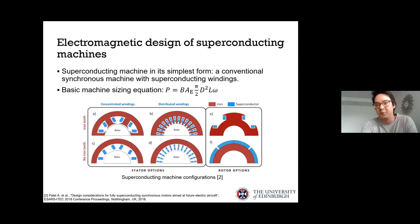The idea of applying superconductors is to increase the magnetic loading B and electric loading AE of the machine, which we can see from the basic sizing equation. For conventional machines, these are essentially constants — so given a certain power and speed requirement, we can estimate the size from this equation. With superconductors, we can actually increase both the magnetic and electric loading, and through this reduce the size compared to conventional machines.